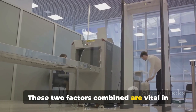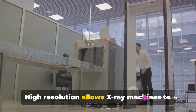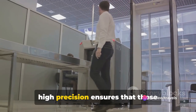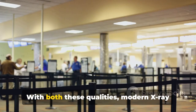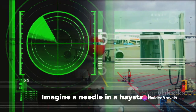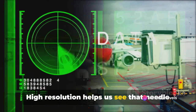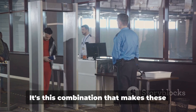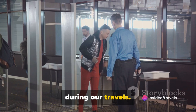These two factors combined are vital in the airport security context. High resolution allows X-ray machines to spot minuscule potential threats, while high precision ensures that these detections are not just flukes or anomalies. Imagine a needle in a haystack — high resolution helps us see that needle clearly, and high precision ensures we find it every single time.